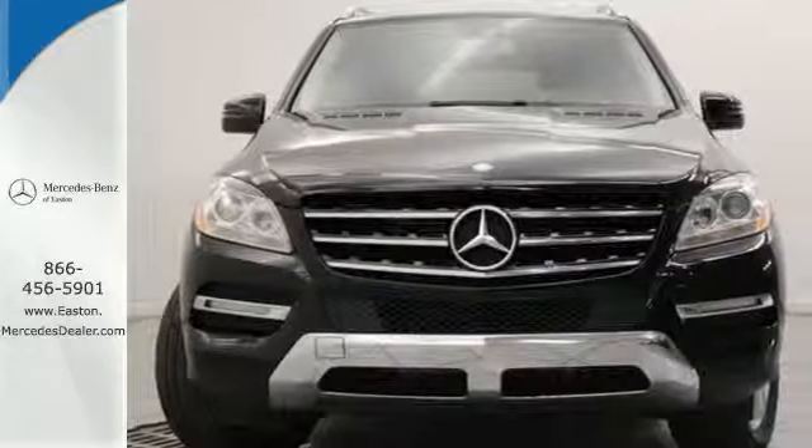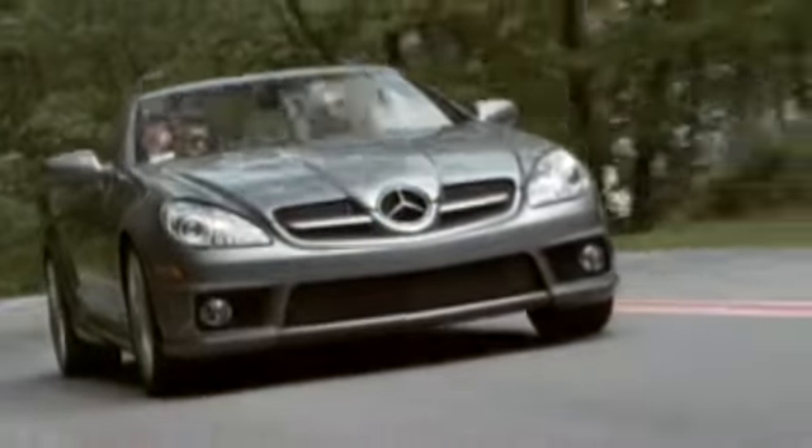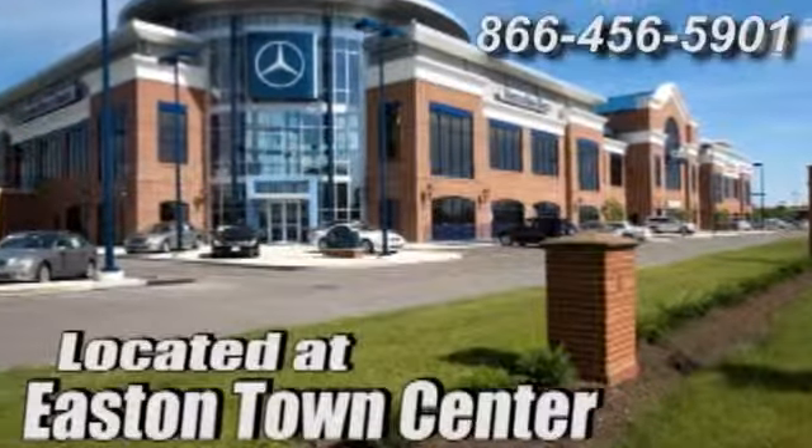Come take it for a test drive today. Come experience luxury the Germain way at Mercedes-Benz of Easton, conveniently located at Easton Town Center.